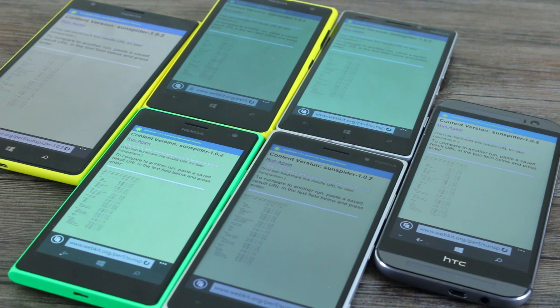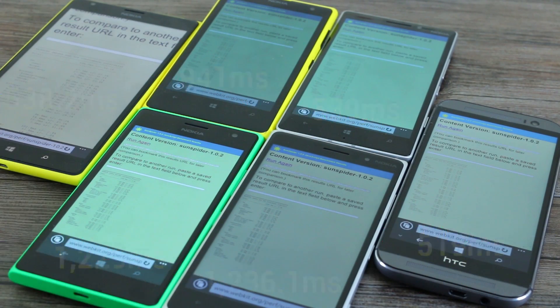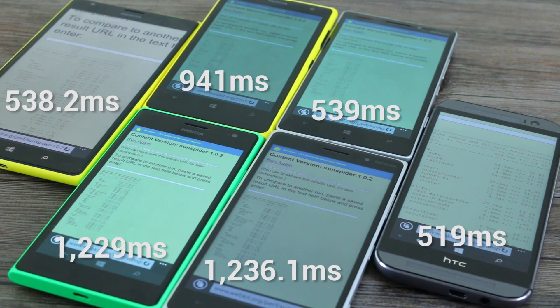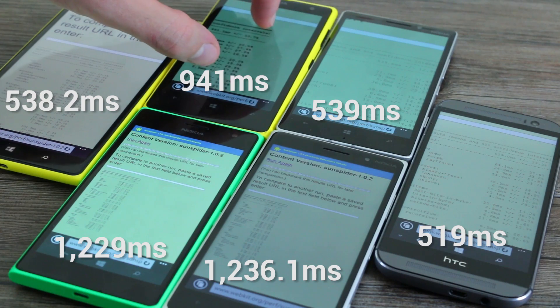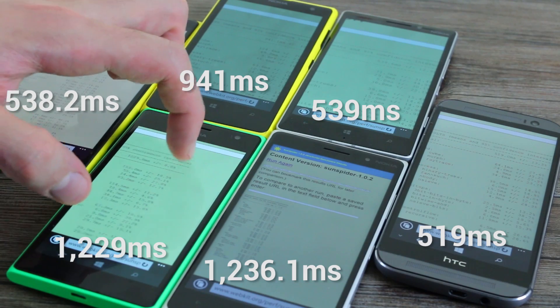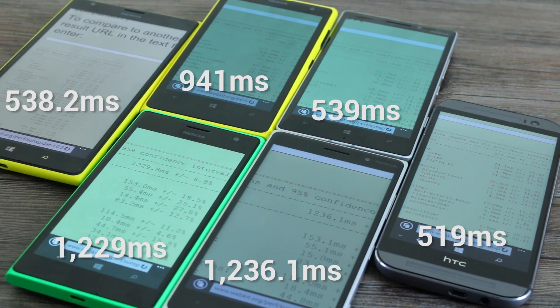Running the SunSpider benchmark across all devices: 538.2ms on the 1520, 519ms on the HTC One M8 for Windows — these two are incredibly comparable, with the M8 a little quicker. You have 941ms on the Lumia 1020. The slowest of the bunch are the Snapdragon 400-powered 735 and 830 at 1229ms and 1236.1ms.